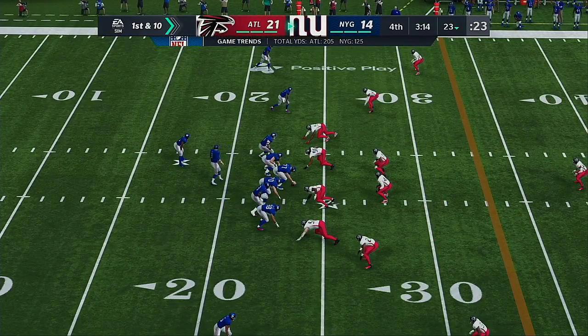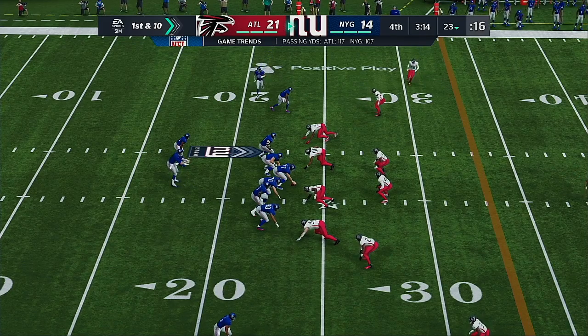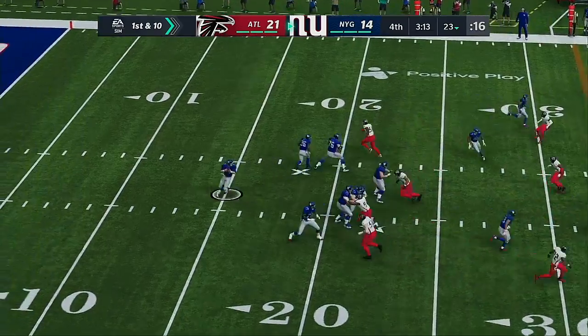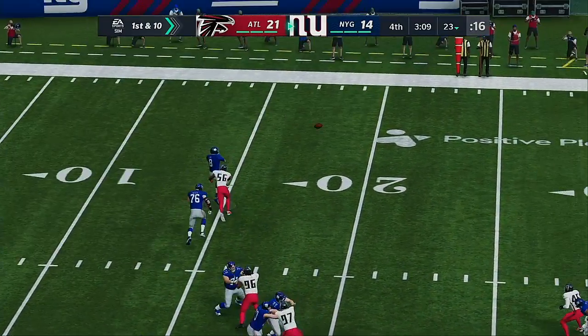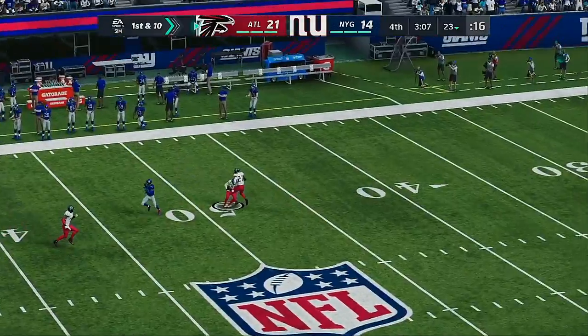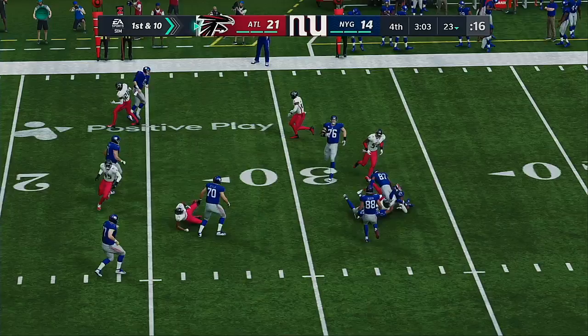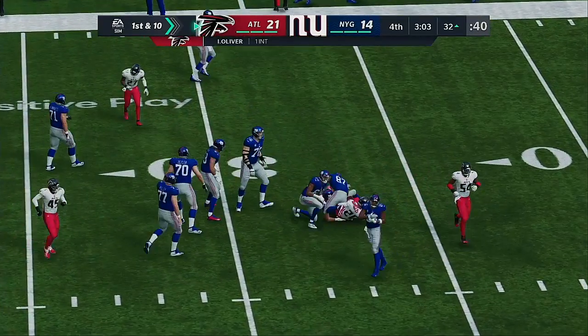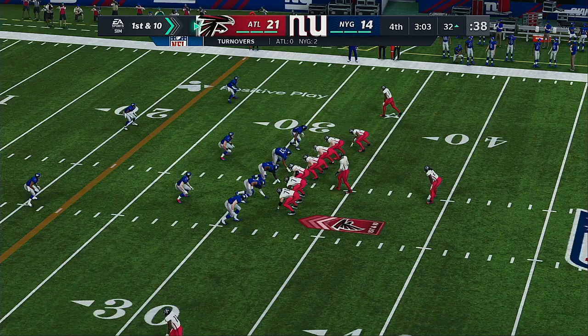Jones and the Giants now with a first and 10 at their own 23. He'll set up to throw from the gun — trying to fit it into Shepard, but it's intercepted! Isaiah Oliver with the INT — a great return as he gets this all the way down close to the 30-yard line.